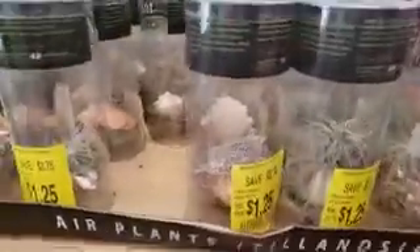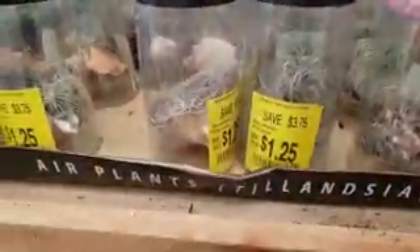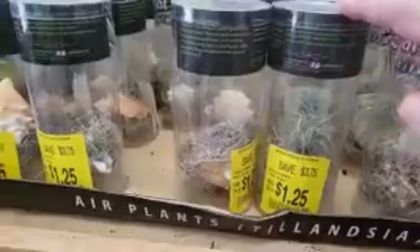This is the store with the good clearance plants. Check these out — so cute! Grab a few of these; the ones that are still alive, anyways.